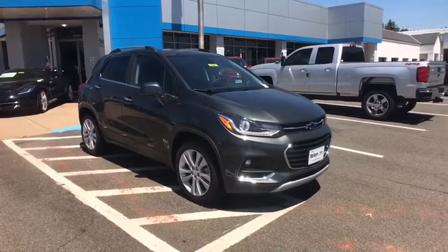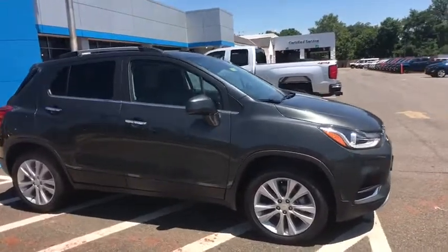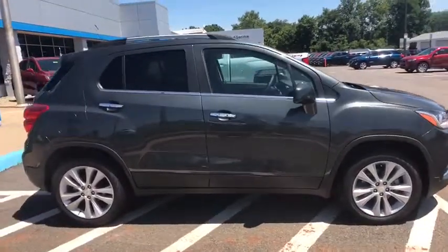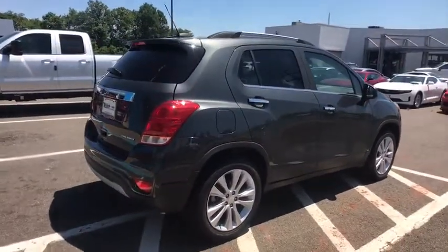We are pleased to show you the 2019 Chevrolet Trax. The Trax is tiny on the outside, but remarkably spacious within. It comes with a clean and modern interior. Here are some of this vehicle's great options.